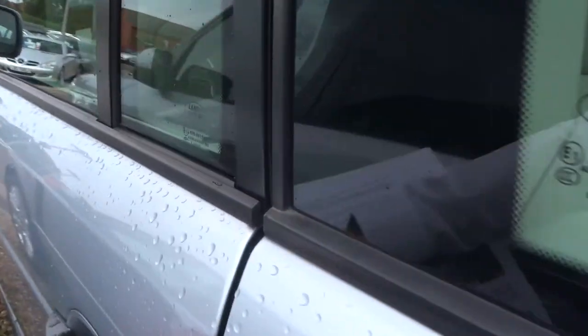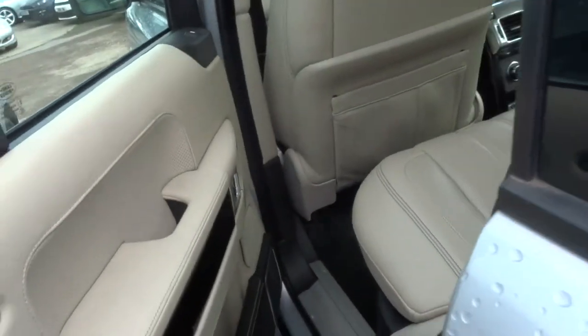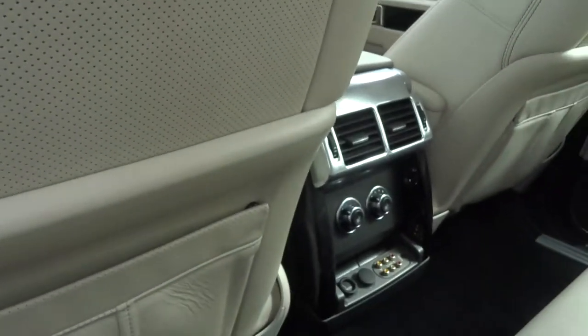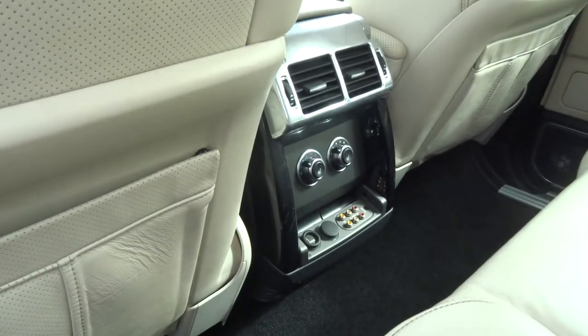So it's Magnolia leather trim with these vented seats here. Very, very nice. Very luxurious. Got rear climate control with heated seats.